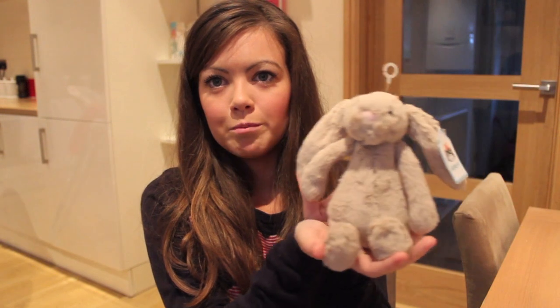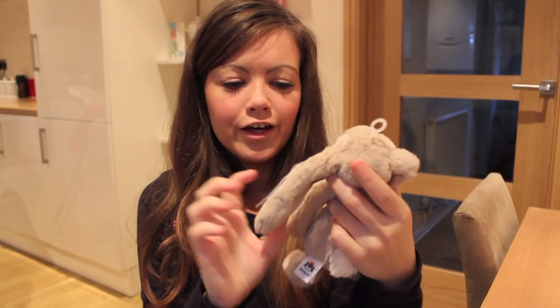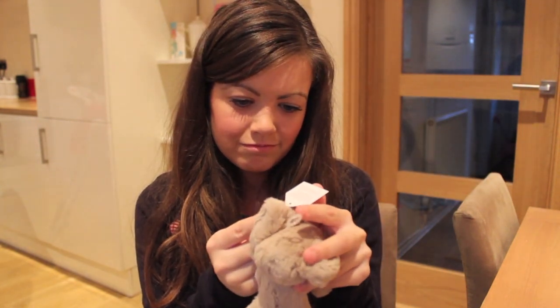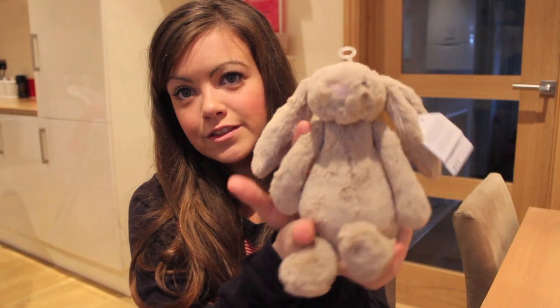I couldn't resist - I'm obsessed with Jellycat little soft toys and I really want to start collecting them. They're pretty expensive but I just think they look so pretty in a nursery and I wanted Ellie to have her own little bunny. This is the small size - it says 'Bashful Bunny Small' and she was £11. I love that! Let me know what you think I should name her for Ellie, so leave a comment down below and we will name her.